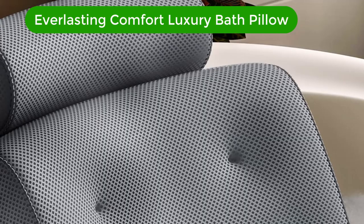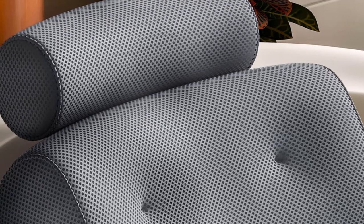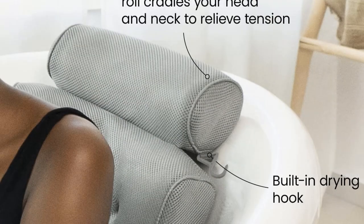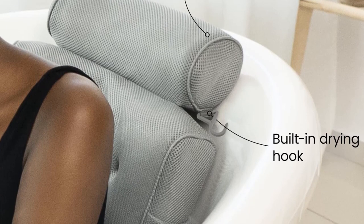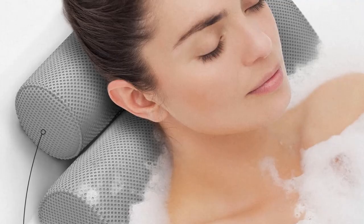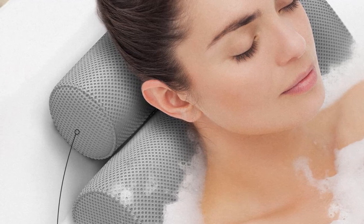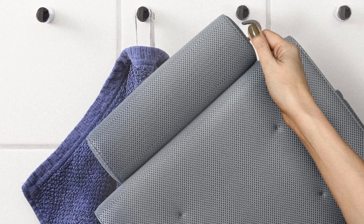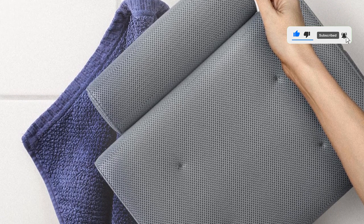Number 2. Our second best pick is the Everlasting Comfort Luxury Bath Pillow. This bath pillow is made from soft and supportive foam that adjusts to the contours of your back. The foam's elasticity will ensure every nook and cranny of your back is cradled. Hard tub surfaces put pressure on your back, neck, and head. This pillow is designed to relieve this pressure and provide pain relief so you can maximize your comfort. It features powerful non-slip suction cups that keep it from moving while allowing you to adjust it to your ideal position.